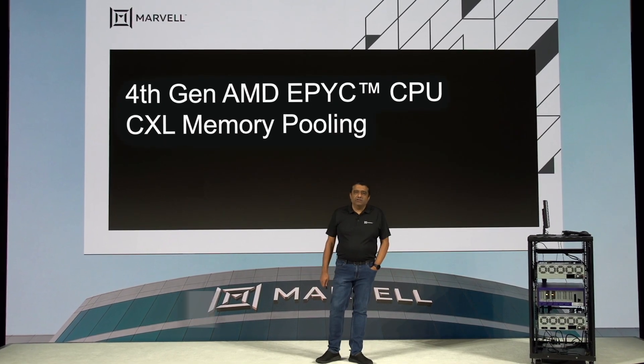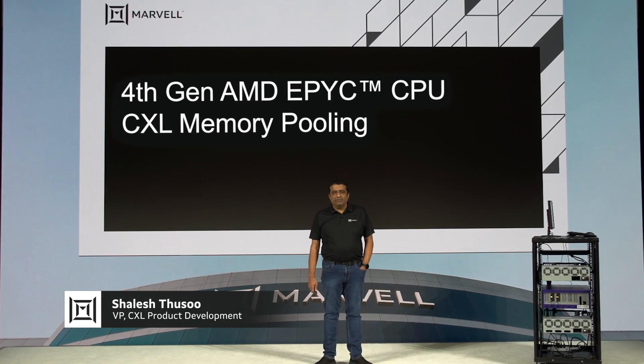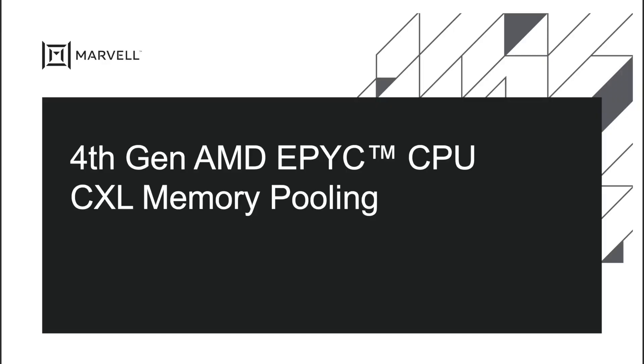Good morning. My name is Shalesh Thussu, VP of CXL product development. I'm thrilled to be here at the AMD launch demonstrating Marvell's latest technology on CXL memory pooling and expansion.